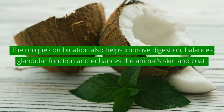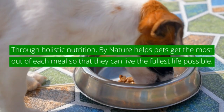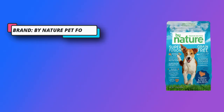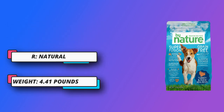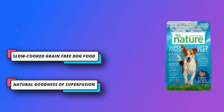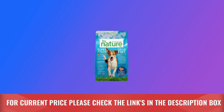Bursting with the natural goodness of superfusion, By Nature was created using an advanced nutritional blend of premium proteins, powerful superfood ingredients, and premium probiotics called superfusion to ensure pets live the healthiest life possible. By Nature recipes include ginger, apple cider vinegar, kelp, pumpkin, spinach, blueberries, and coconut oil. This superfood combination boosts immune systems and provides antioxidants for the eyes, kidney, and liver. For current price, please check the links in the description box.